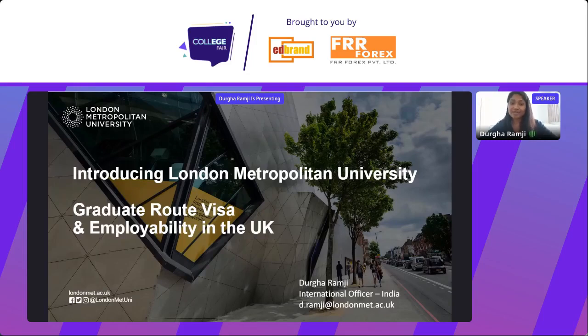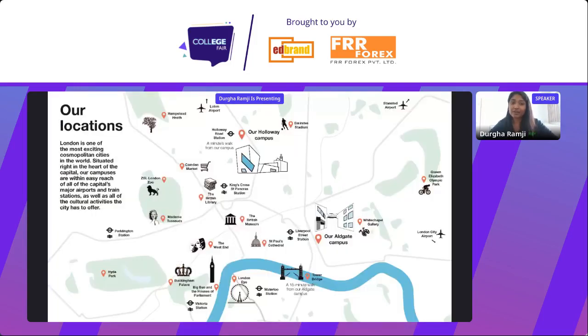I know many students here may be interested in the US, but the UK is also a great destination. So this is our location — we are right in the heart of London. You can see King's Cross St Pancras station, and we're just two tube stops away. We are in zone one and we have two campuses: our Holloway campus and our Aldgate campus.